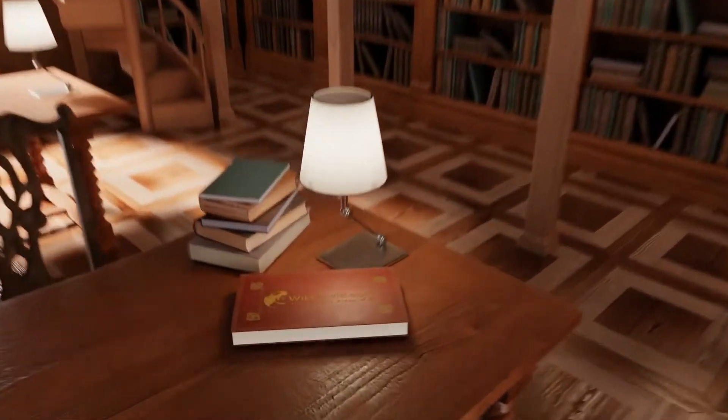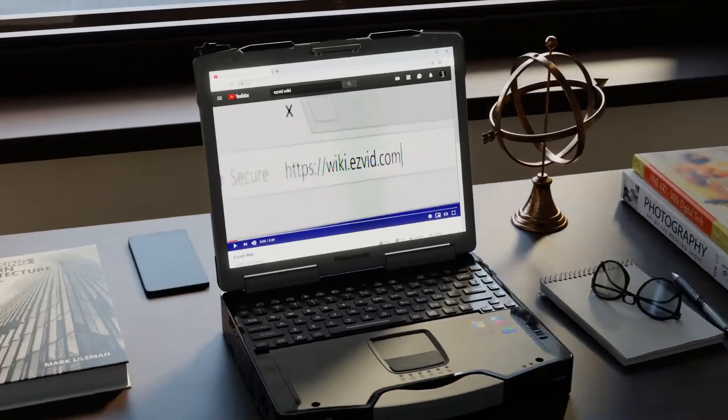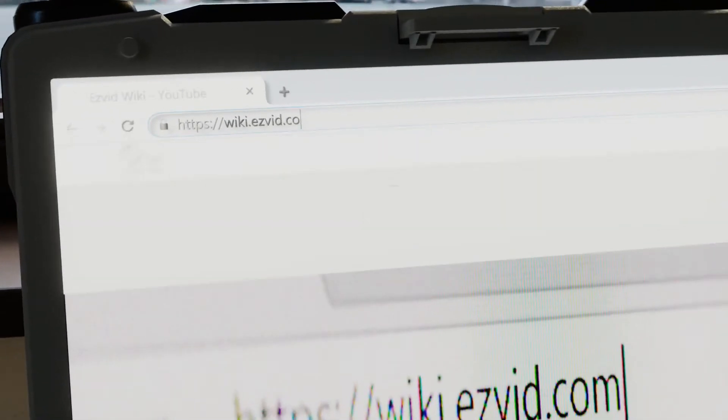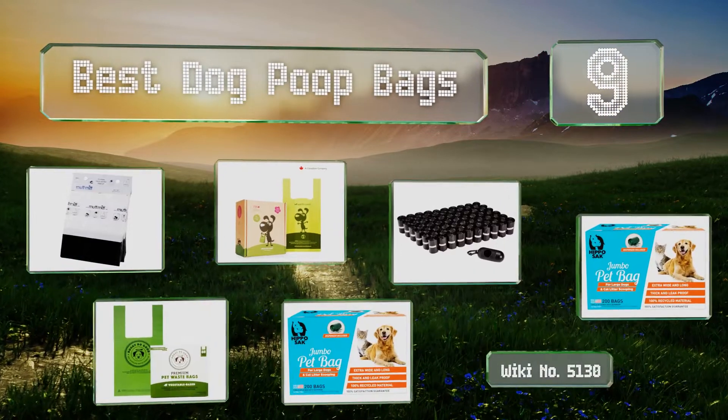wiki.easyvid.com. Search EasyVid Wiki before you decide. EasyVid presents the 9 best dog poop bags. Let's get started with the list.